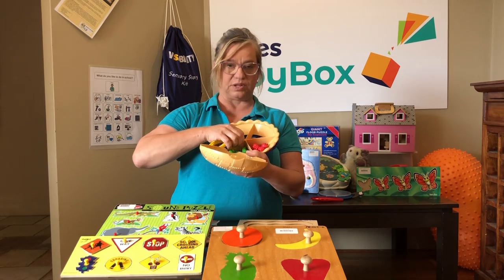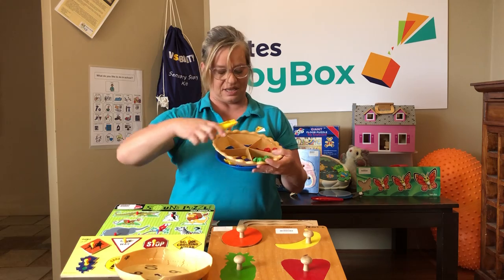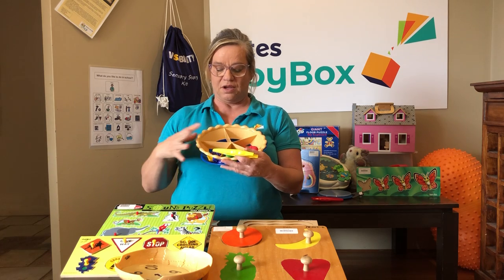It's not called a sorting pie for nothing — you can sort everything out in this pie! It's fantastic. There are lots of different concepts and different skills that you're learning while using puzzles.